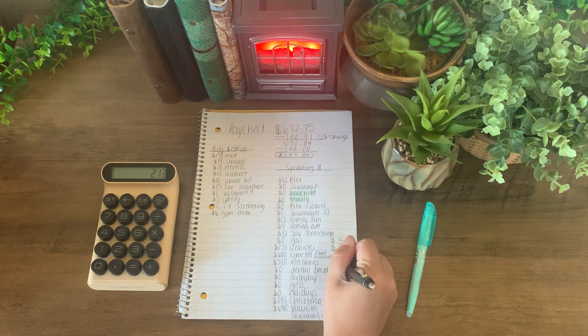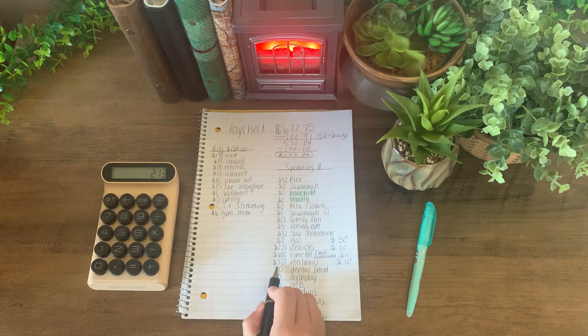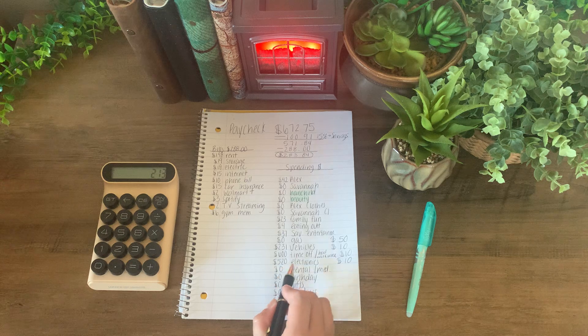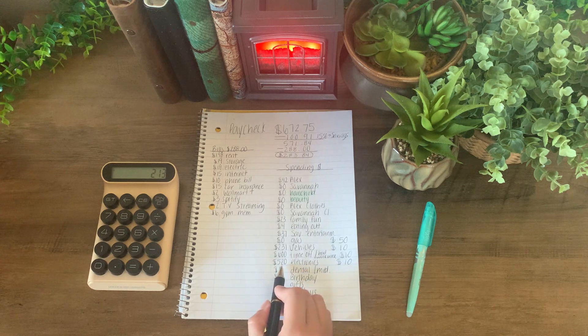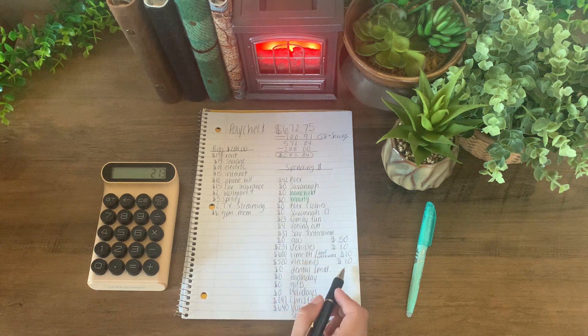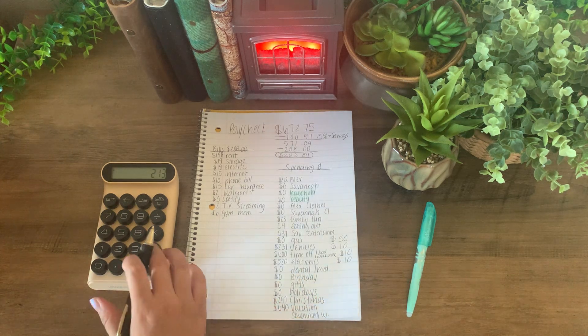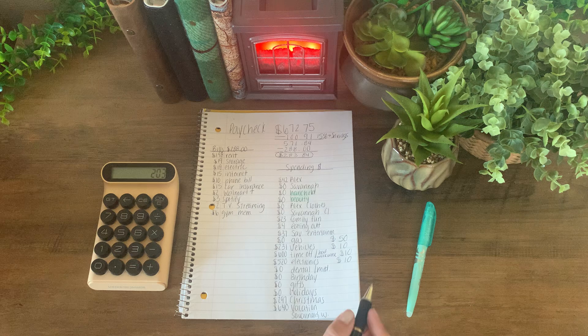I am also going to add $10 into electronics. I currently have $520 in there. This envelope is actually for my daughter — I'm saving up for a computer in case hers ever breaks, because her computer is very old and will probably be the first one I'll have to replace. So I have $203 left over for this week.